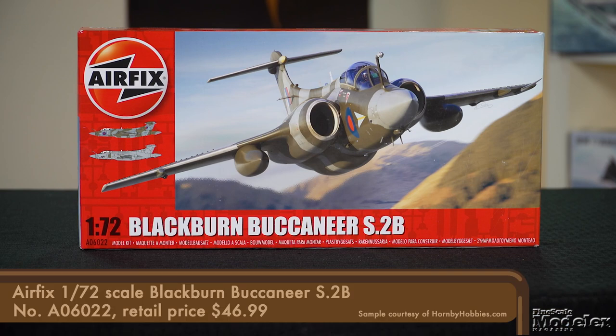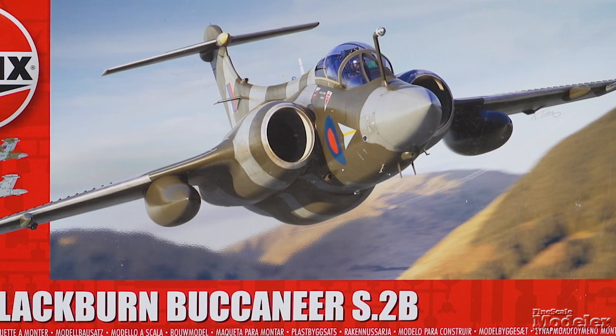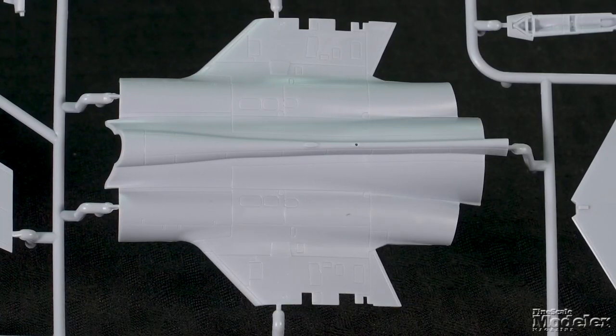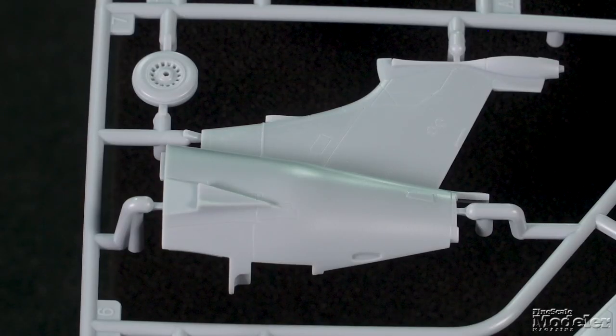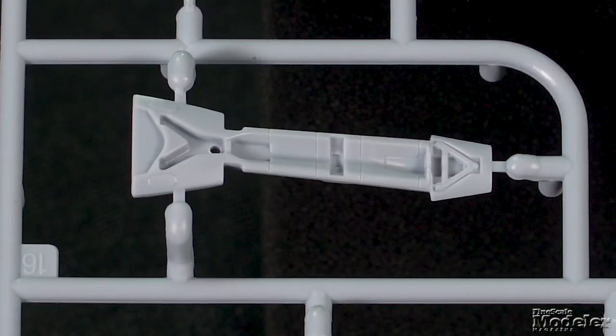As Airfix launches its 1:48 scale Buccaneer, it seems like a good time to look at the company's second 1:72 scale kit of the Blackburn naval attack aircraft. This kit represents the S2B variant built for the Royal Air Force. The Buccaneer's unique shape makes for an unusual parts breakdown with the front split vertically, the center split horizontally with upper and lower halves that include the bomb bay and part of the wings, which can be cut to pose the wings folded, and the rear with the vertical tail. The horizontal stabilizer, intakes, exhausts, and tail hook insert finish the airframe.